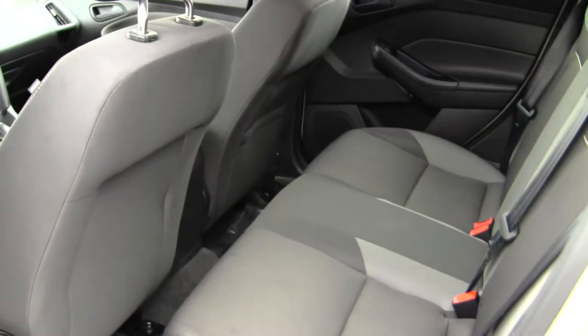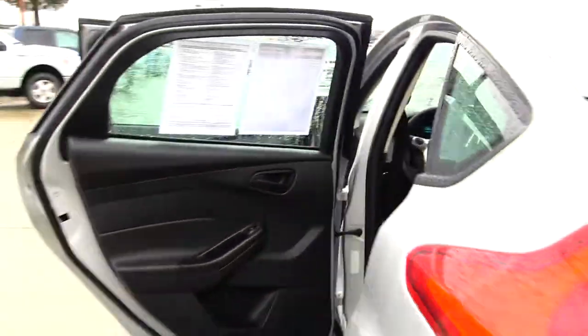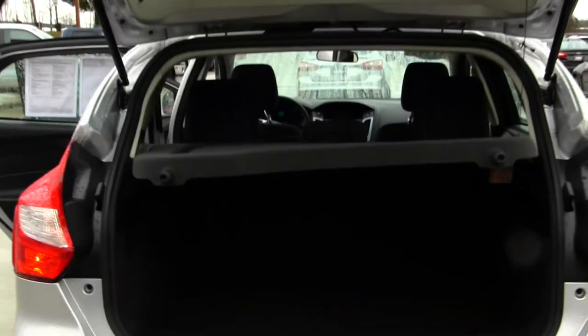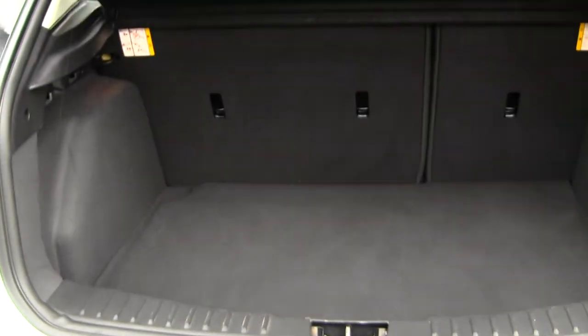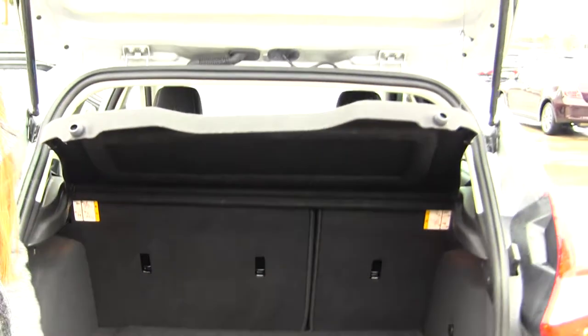In the back seat, you have three seatbelts — nice and clean. There's lots of space in the cargo area, and you can fold those seats down for additional space. You also have a privacy cover for any valuables.